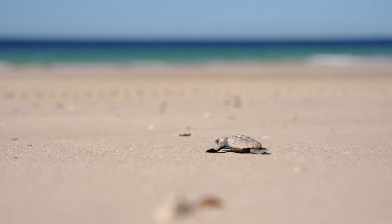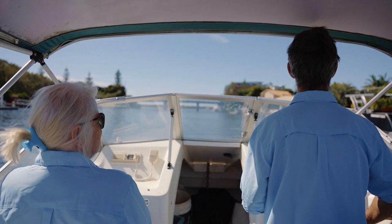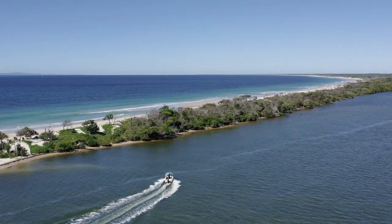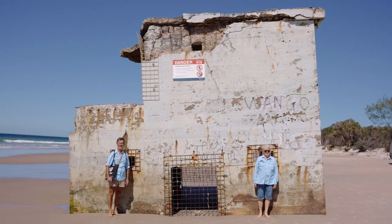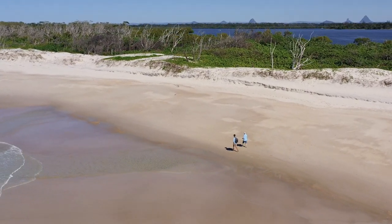I'm Wayne Foster, a volunteer for the Sunshine Coast Turtle Care program. Each day during the turtle season we hop in the boat and come over to Bribie Island, the northern tip. There's a five kilometre stretch between the Bribie Fort and Bullcock Beach and we'll walk that each day. It's very rewarding.